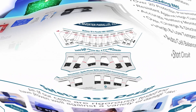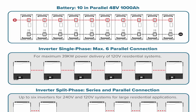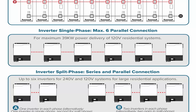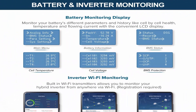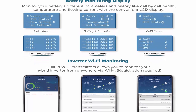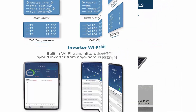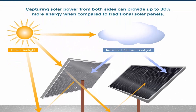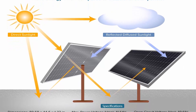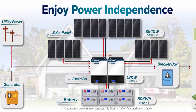The complete off-grid solar system package includes 6x 48V 100Ah LiFePO4 batteries, 16x 540-watt solar panels, and two 6,500-watt hybrid solar inverters equipped with a 120A MPPT solar charge controller each. Note that wiring cables, fuses, breakers, and connectors are not included. The inverter offers flexible scalability, effortlessly accommodating up to six units.